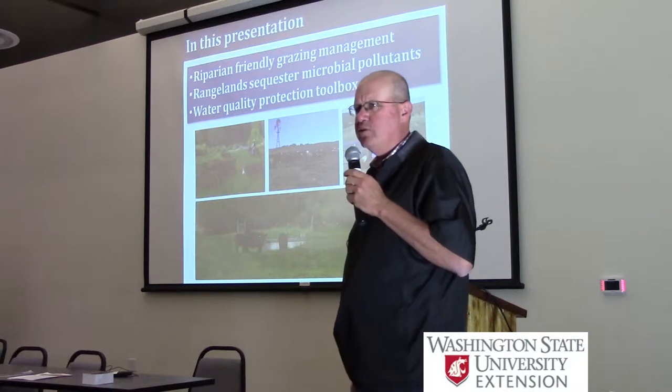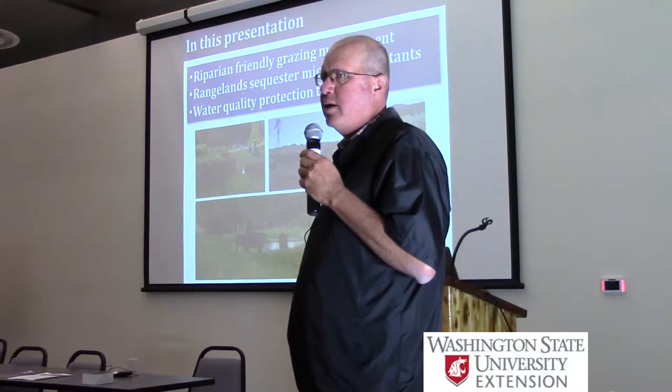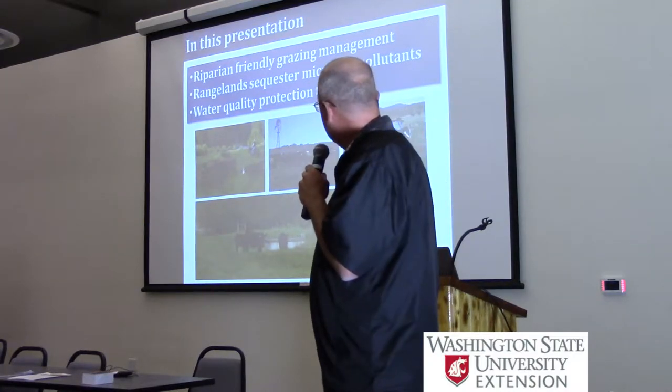There is some irrigated pasture in Washington, I'm learning. We have about 800,000 acres of irrigated pasture in California, and it's essential for us in maintaining our statewide cow-calf herd.